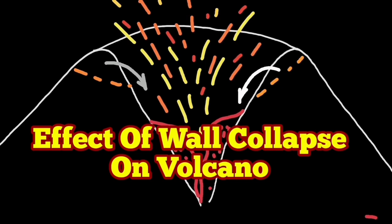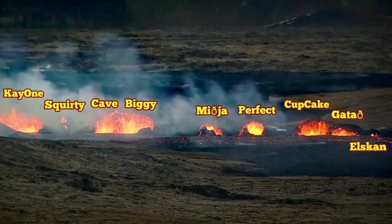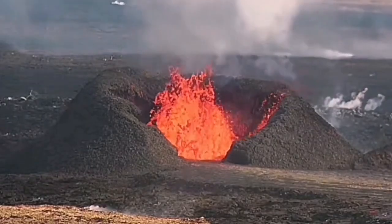When the volcanoes erupt, they create gradually a mound around them, something like a hill or a little mountain. We call them craters after a while when they get bigger. K1 is one of them.